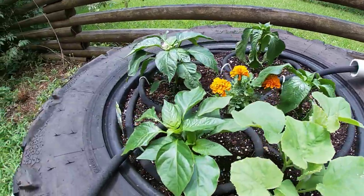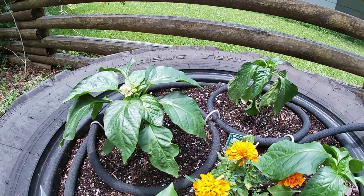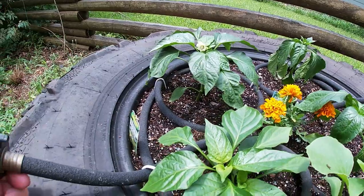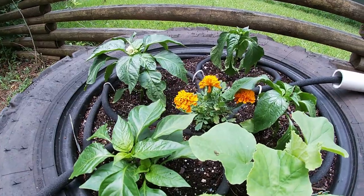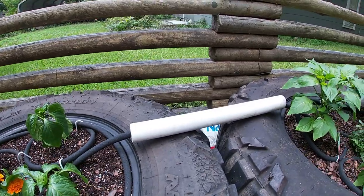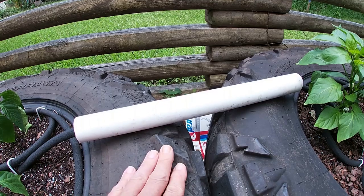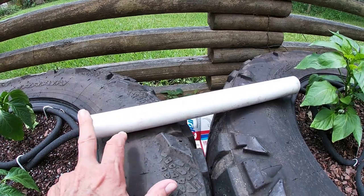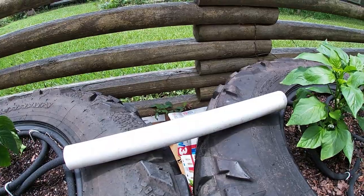What we've done is added in some irrigation — we're using soaker hose. I like soaker hose because it's made from recycled tires, and you've got to do something with all the millions of tires we discard every year. I've got it running up into a PVC pipe there because I didn't want to water the tires directly. It drips inside the pipe and runs out both ends into the tires, putting the water where I need it.